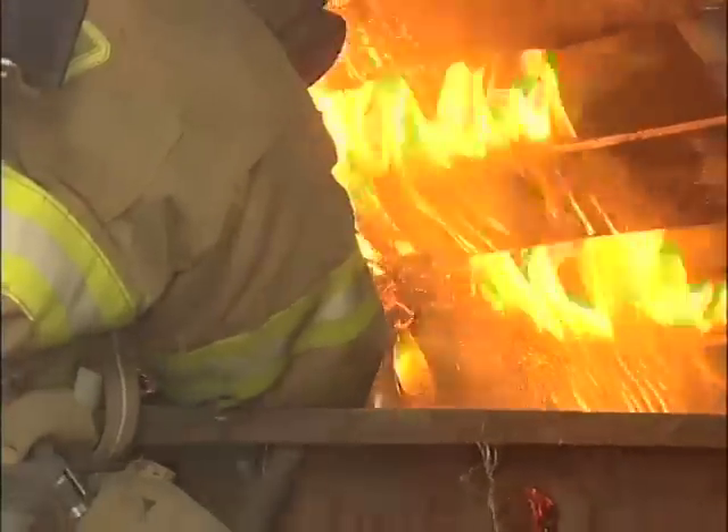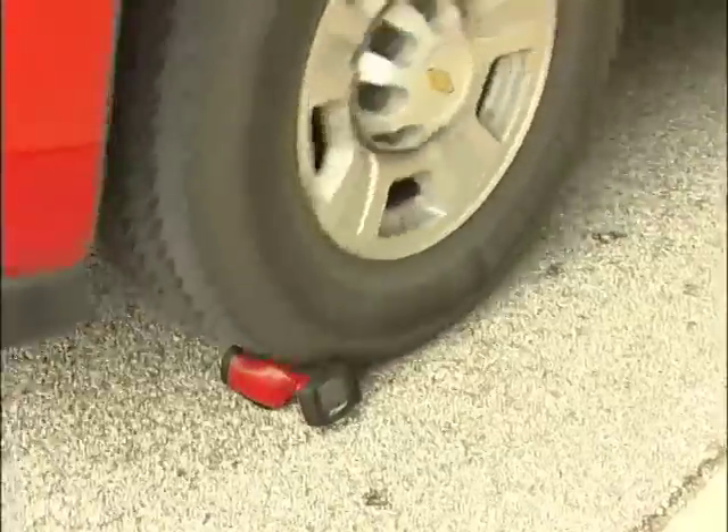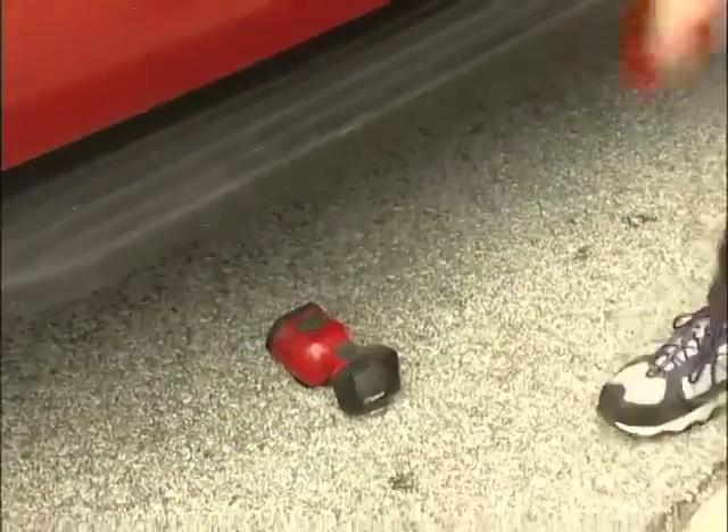We stuck this one in the fire, held it in the fire for 15, 20 seconds. Turned it on — it still worked. I wasn't convinced. We brought it outside, ran the battalion chief vehicle over it twice. Picked it up, it still worked. I'm impressed.